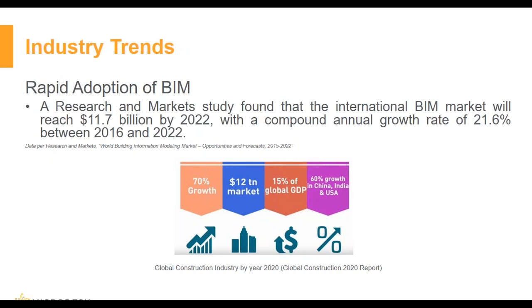The UK also had significant growth recently — a 136% growth that can be attributed to government mandates for BIM on centrally funded projects. South Korean and Australian contractors are also actively advancing their use of BIM in response to economic activity.